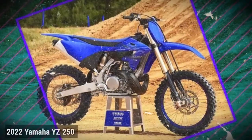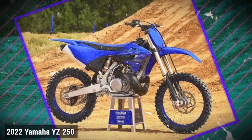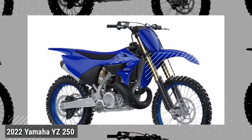Updated for 2022. The YZ 250 offers pure performance and full throttle adrenaline in a lightweight and reliable two-stroke machine.